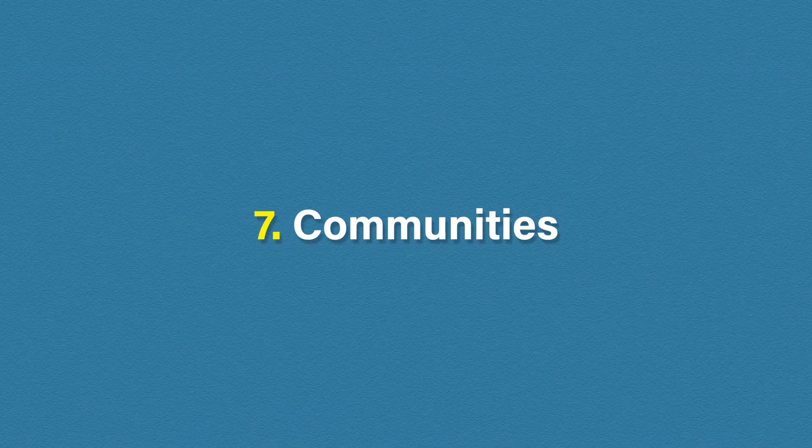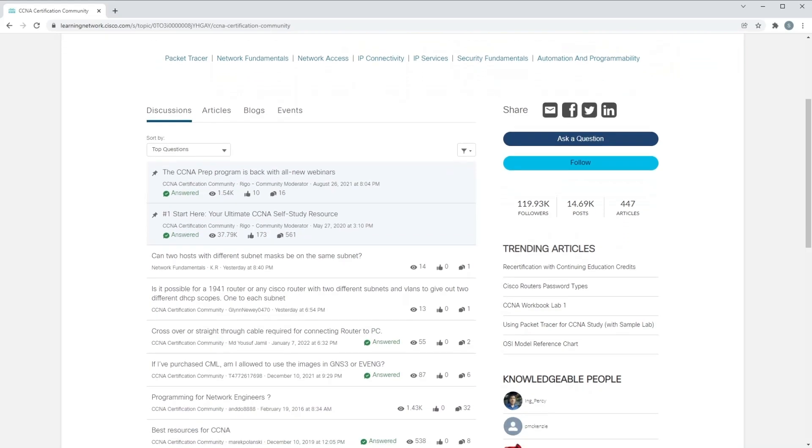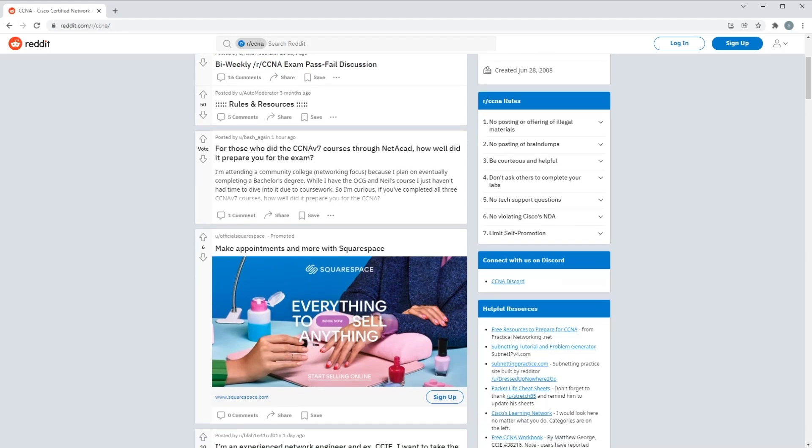The last resource on this list, and one you might easily overlook, is communities. Communities are a great place to meet other learners on the same journey — you can ask questions, get tips, and most importantly stay motivated. I'm going to give you three different communities on different platforms. The first is the official Cisco forums — the Cisco Learning Network has a discussion board for several certifications including the CCNA, where you can interact with other students on a traditional forum-like platform. If you're into Reddit, there is also a fantastic CCNA subreddit filled with CCNA students and teachers where you can exchange tips, tricks, experiences, and celebrate when you and others pass your exam.